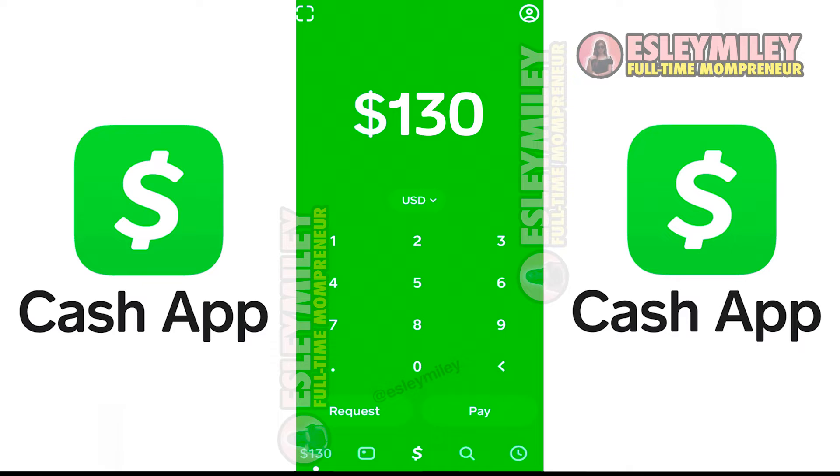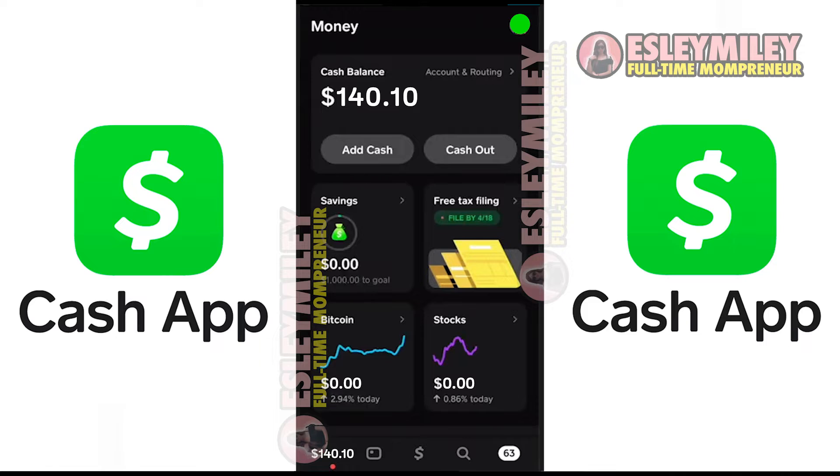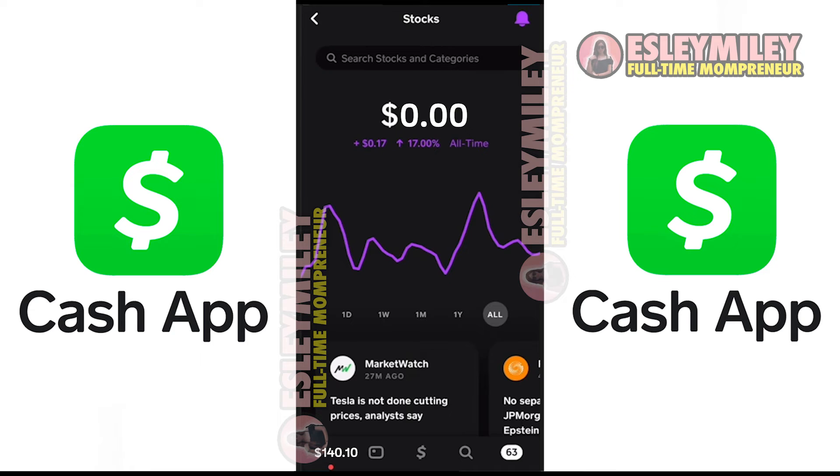This is the home screen, which is going to have your cash balance and most of your investing stuff. Click on this icon right here to see the money or backing page where you can see the stock or Bitcoin that you have invested in. Tap on stocks here on the home screen — this will tell you your total investment in stocks. It will give you an overview of the day, week, month, year, and all-time view, allowing you to see how your stocks are performing.